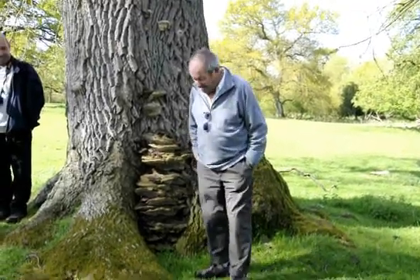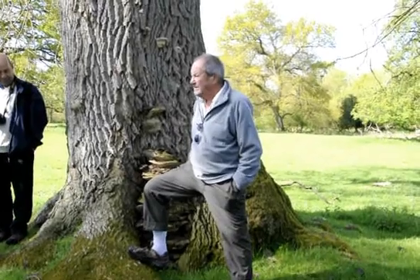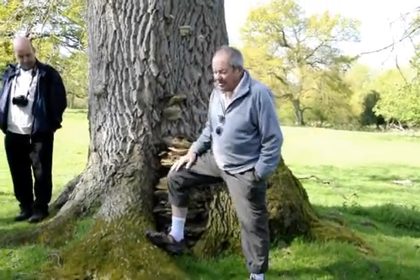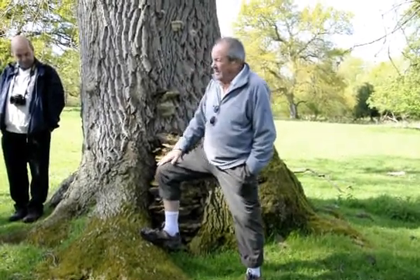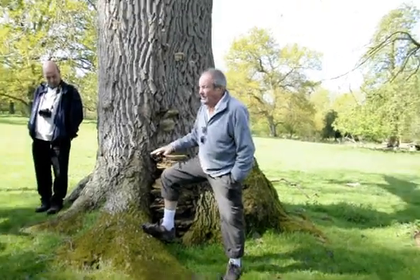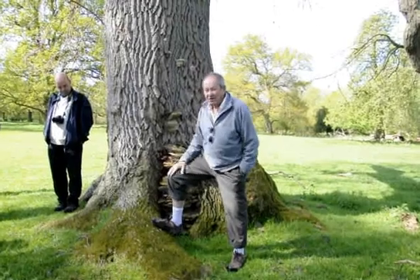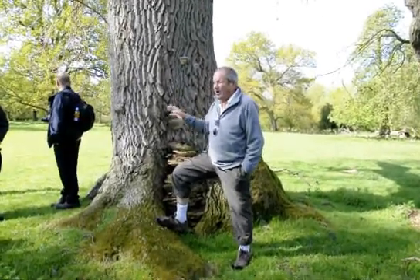For the panel we had, I mentioned that science doesn't stand still — things move on. And it certainly moved on as far as I'm concerned in the tree world since the 1980s. In the 1980s, two people called Alan Rayner and Lynn Boddy, two scientists, actually looked a lot at the relationship between fungi and trees.